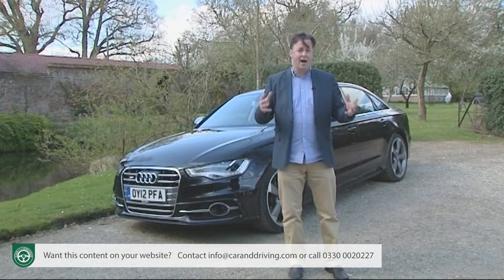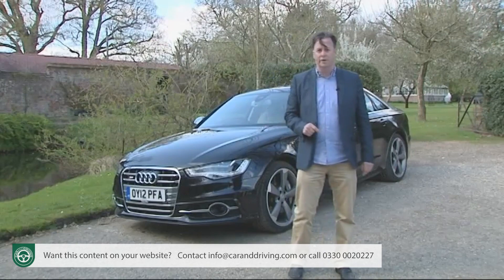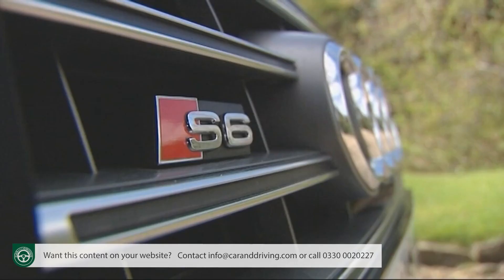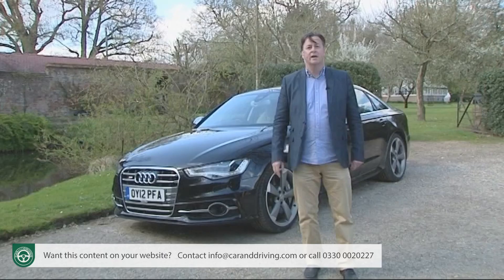Models like the BMW 550i and the Jaguar XF 3-litre SC — cars that are very desirable, that almost everyone would very much like, and that almost nobody buys. Hence the rarity of this S6. So if you do want to own one, here's what you're going to need to know.